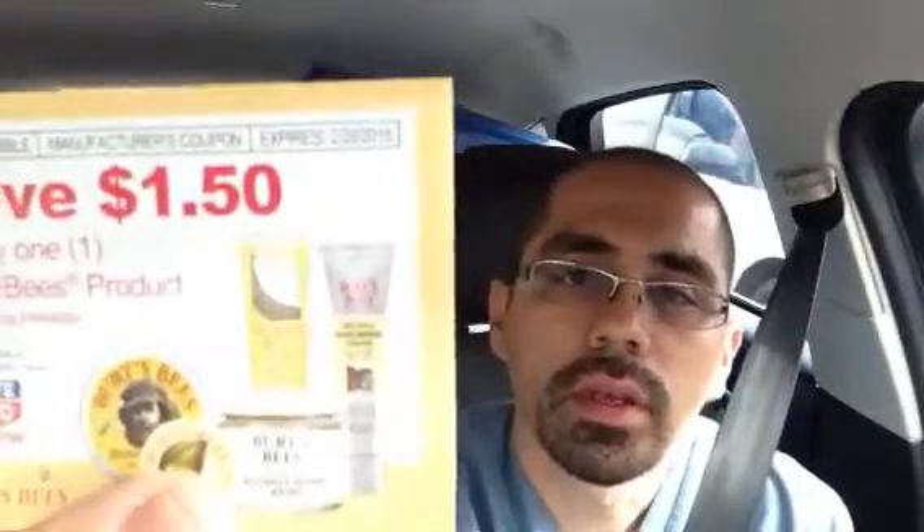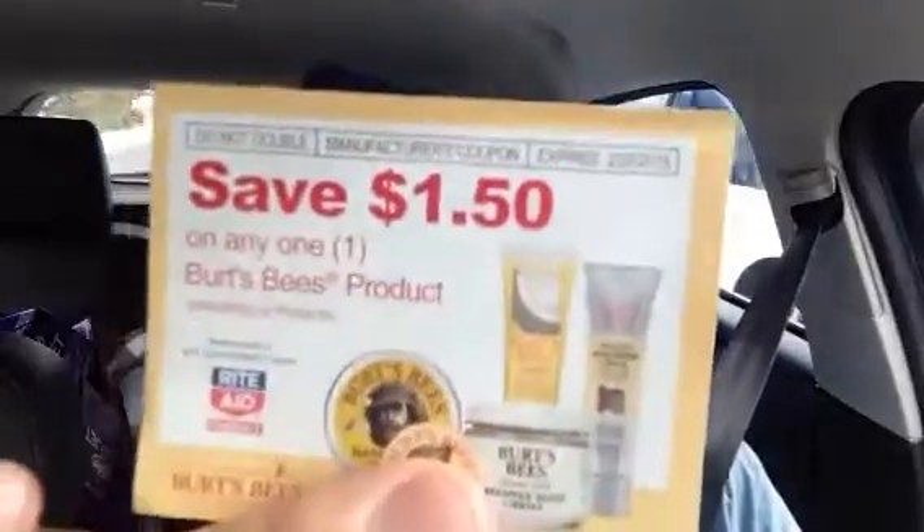A lot of my stockpile candy is expiring soon, so I had to stock up. In a previous video — I just want to share this with you — Rite Aid does have these coupons, a dollar fifty off. It does exclude the lip products. There is a tear pad on the side of where all the Burt's Bees products are, if that's something you may want to pick up.